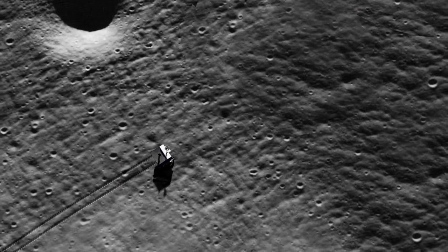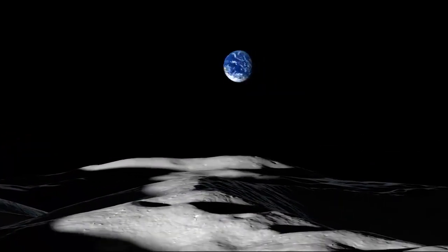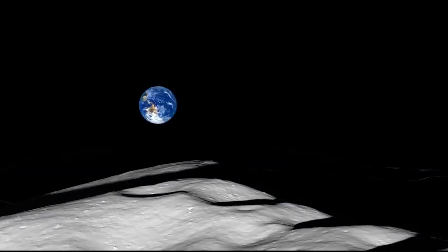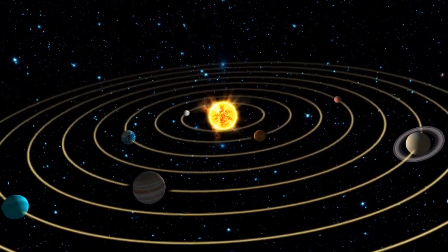Studying moon rocks is really important because we can learn about the moon, we can learn about Earth, we can learn about their history, their birth together 4.5 billion years ago, and we can also learn about the solar system and the planets within.